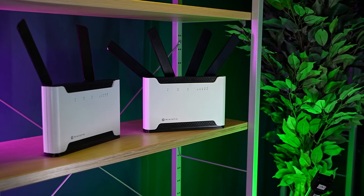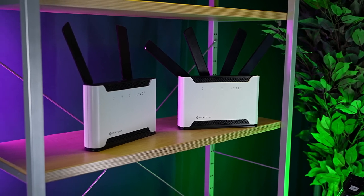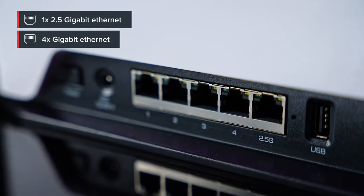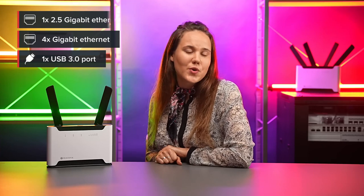With higher speeds, we had to take another look at the ethernet ports. This time, we included a 2.5 gigabit ethernet port for both models and USB 3.0 — you can use it to add storage, for example. We've also improved the CPU, so there's no stopping the Chatoo: complex firewall rules, IPsec hardware encryption, intricate VPN tunneling — you can really put the pedal to the metal.